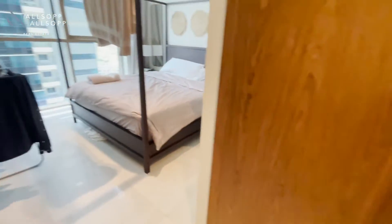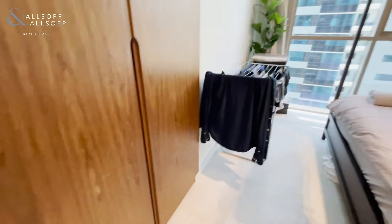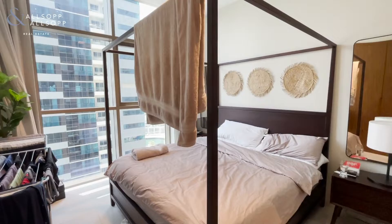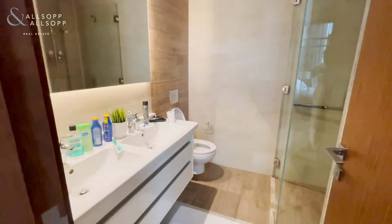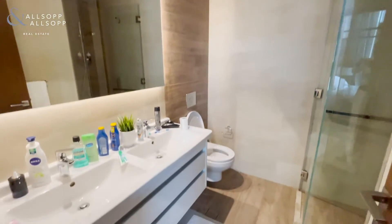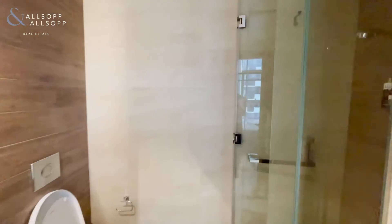Bedroom with fitted wardrobes, a large bedroom, and en suite. His and hers sink, modern shower.